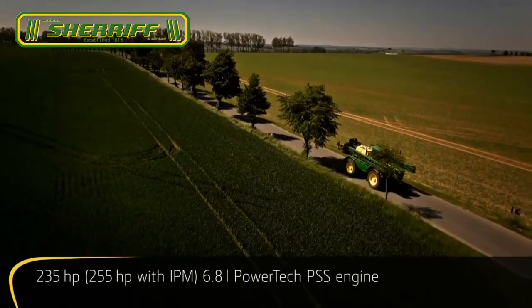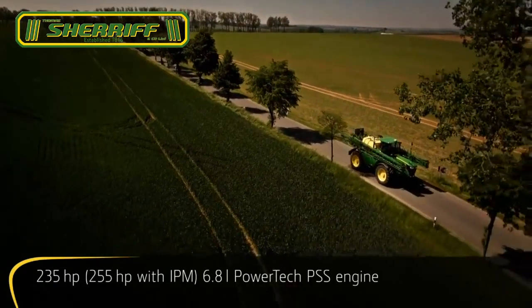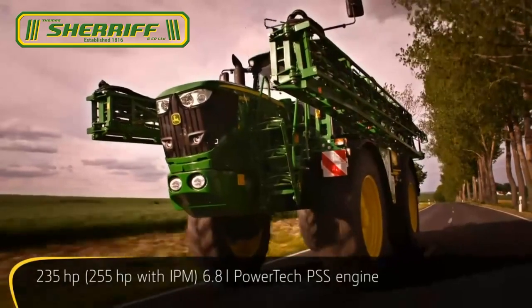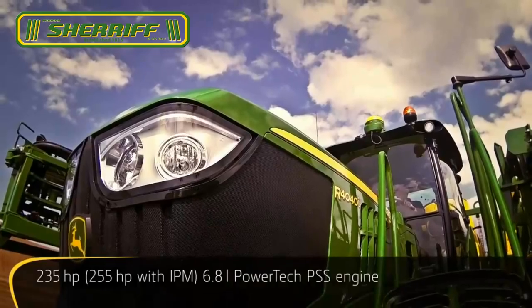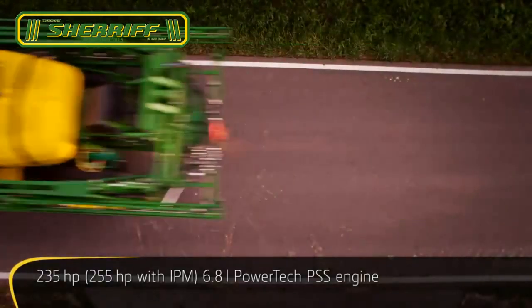Every thoroughbred is powered by a strong heart. With the new R4040i, it is the proven John Deere engine that has been re-engineered to produce even more power than before.